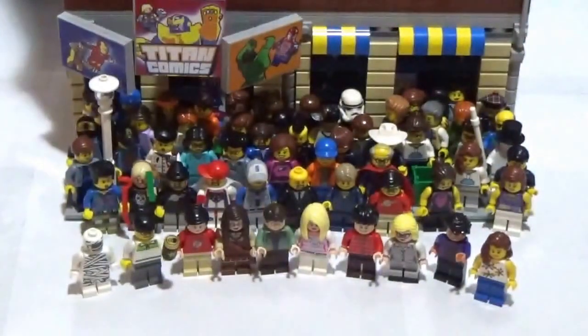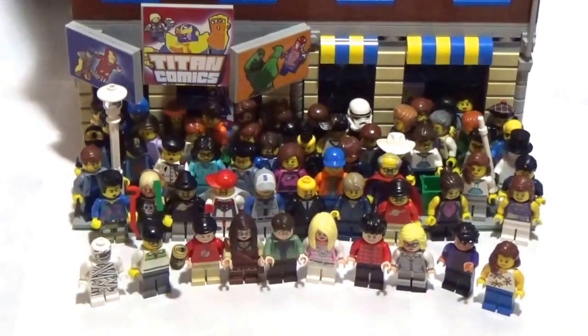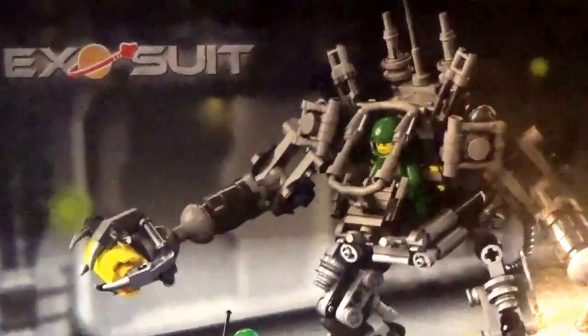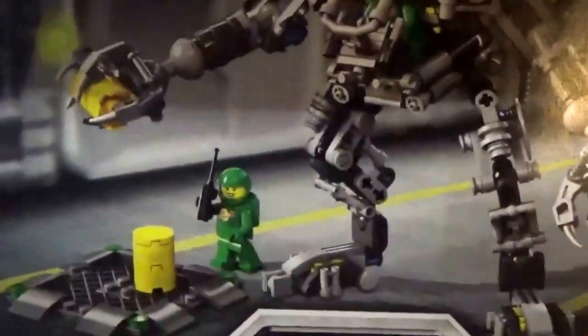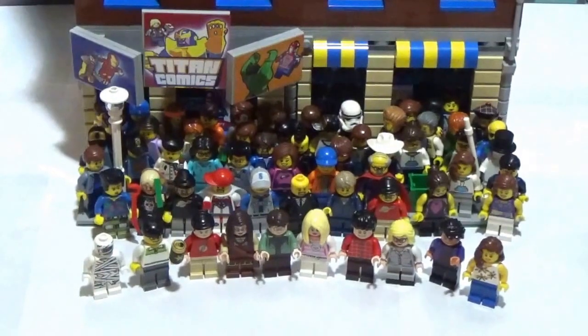Big thanks to Bricks for Chris — I really appreciate it, man. Thank you very much. Pretty cool — he actually packed the order inside an inside-out Exosuit box. So that was the box that shipped and it was a really cool touch. Again, big thanks to Bricks for Chris, I really appreciate it.